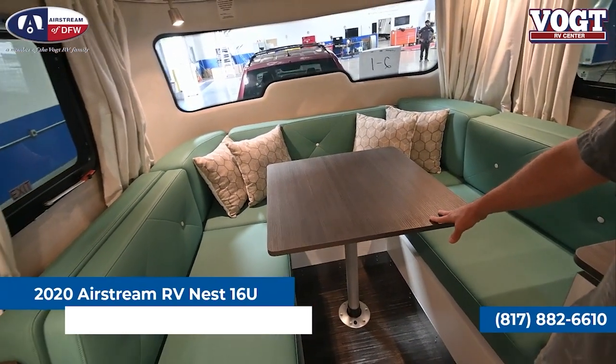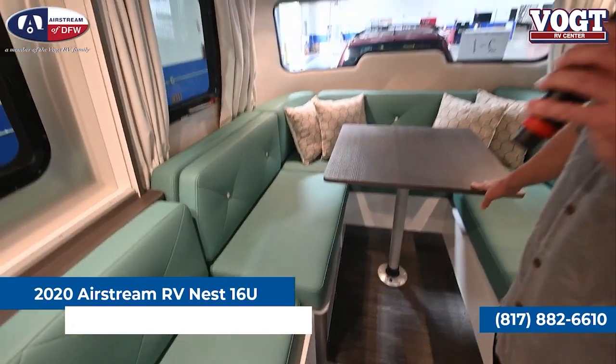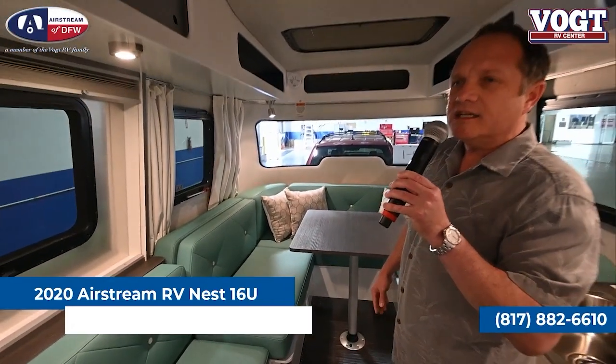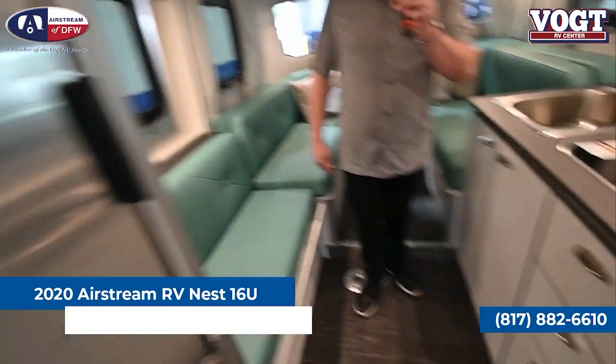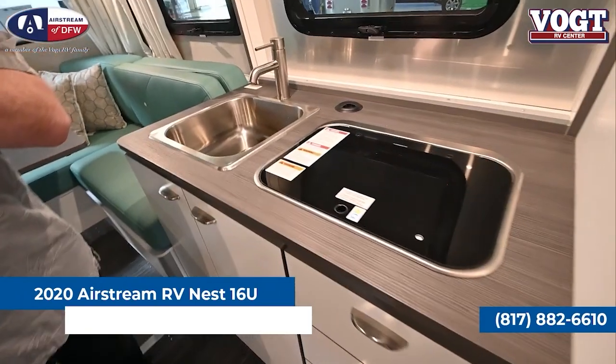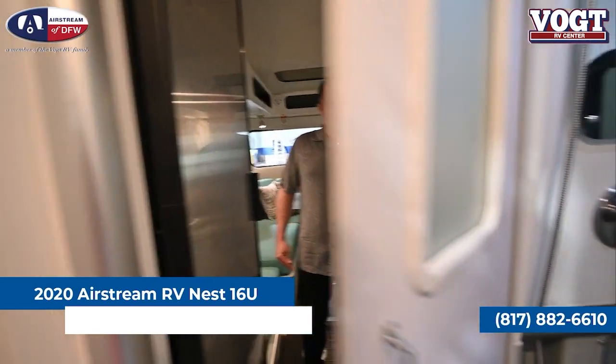This trailer contains everything that you're used to having in your home: an air conditioner, a furnace. It even has a 60,000 BTU continuous flow water heater, so when you're taking a shower at your campground, you're going to have hot water for days to come. You've got a refrigerator, microwave, stove, sink — all the kitchen appliances to cook that great meal. And you're also going to have a full bathroom and shower. So why live like a savage when you can camp and see the world in an Airstream Nest?